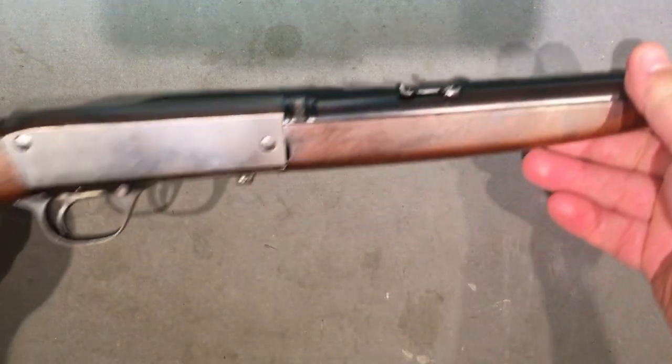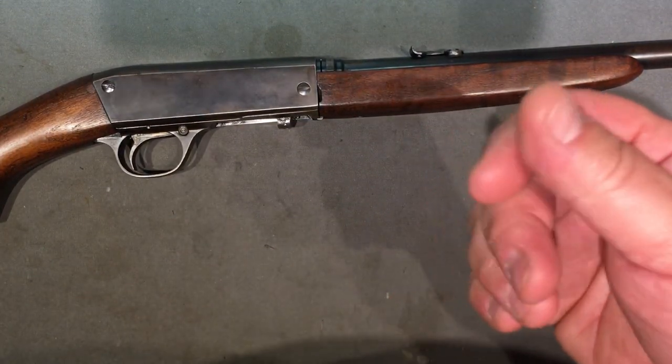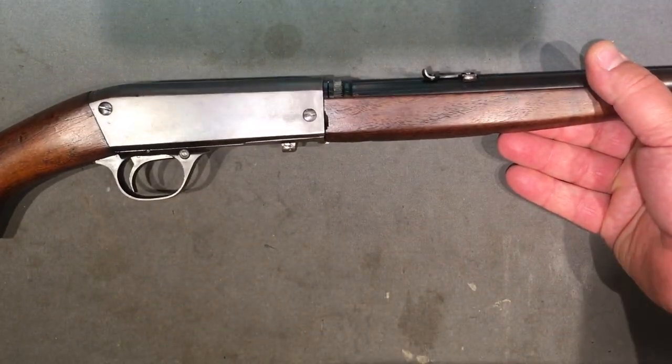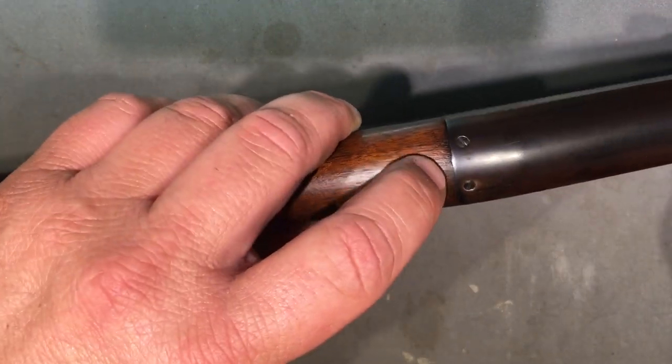It couldn't have mattered that much because this thing functions just fine with non-greased ammo. With CCI there's kind of a weird waxy stuff on the rounds - that functions similarly to some kind of grease. There are also two screw holes back here for a tang sight, if you have the seven thousand dollars it would take to buy one of those Lyman sights now.